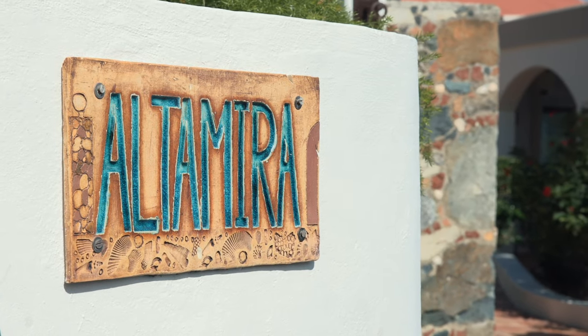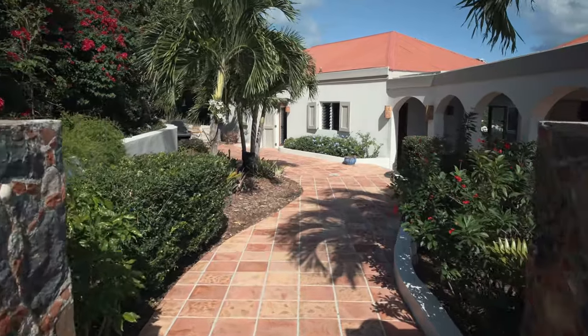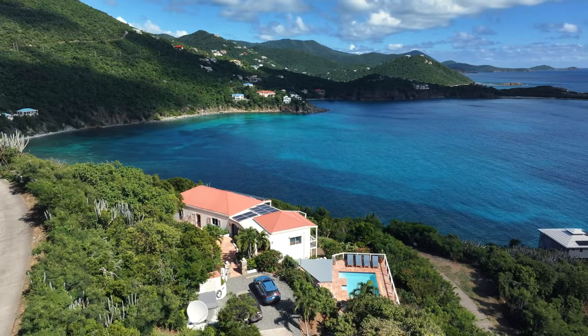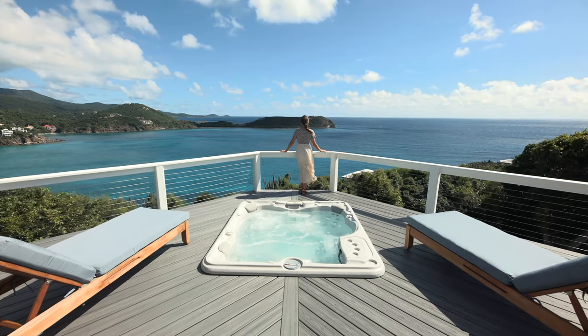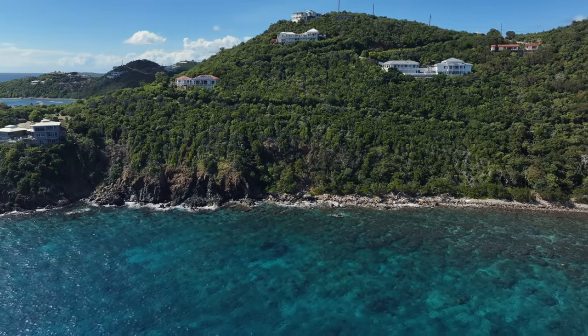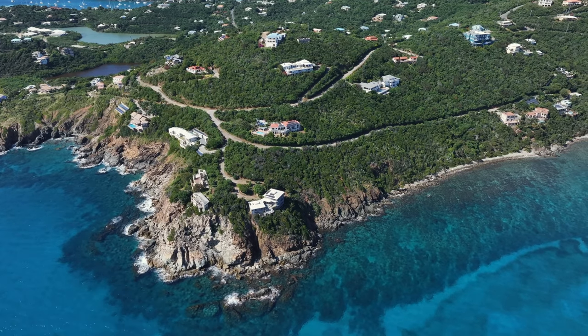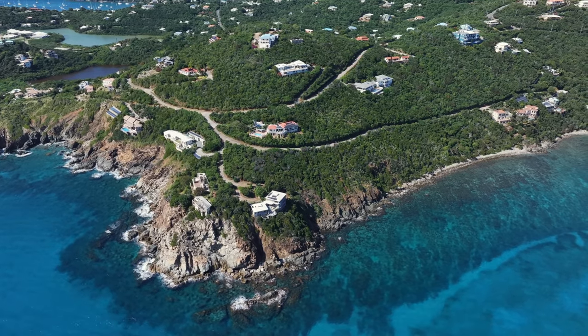Welcome to Altamira. I'm Angie from Unique Island Assets and I'm here to give you a tour of this fabulous villa. The views here are absolutely breathtaking, overlooking the ultra-clear and radiant blue of Rendezvous Bay on the south shore of St. John. This house offers everything you would want in a vacation rental.